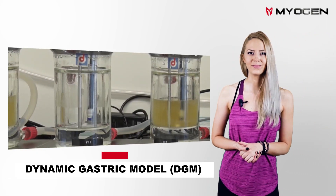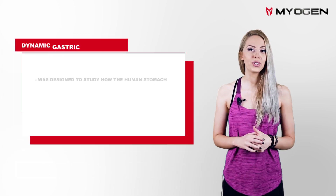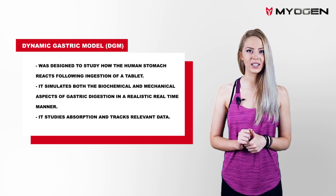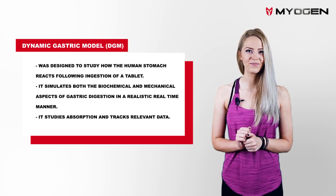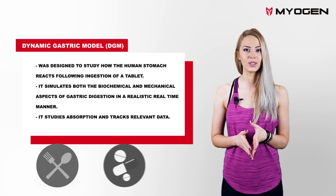Finally, the Dynamic Gastric Model. This machine was designed to study how the human stomach reacts following ingestion of a tablet. It simulates both the biochemical and mechanical aspects of gastric digestion in a realistic, real-time manner. The DGM is used in both the food and pharmaceutical fields.